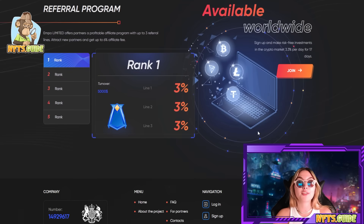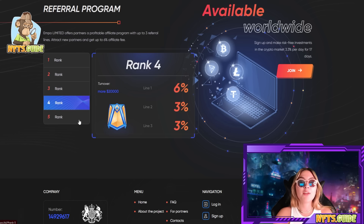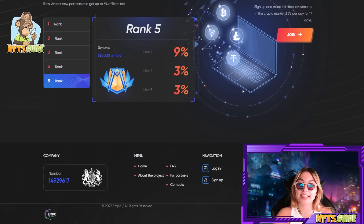You can check all these out over here, but the referral program is right over here and I am absolutely blown away by it. It offers partners a profitable affiliate program with up to three referral lines — attract new partners and get up to 6% affiliate fee. You can see the rank tiers, the turnover, the lines, and how much percentage you get at each level. It really is a very good system. It is available worldwide, so you can sign up and make returns on your investments in the crypto market at 3.3% per day for 17 days.